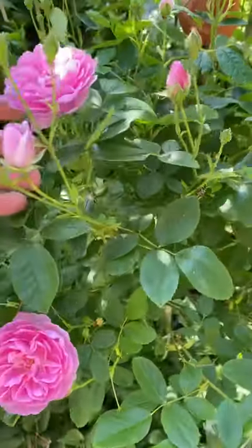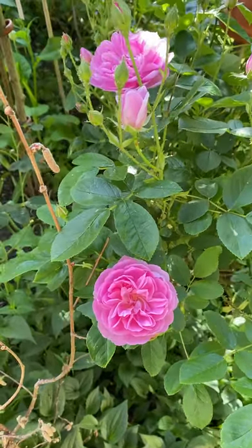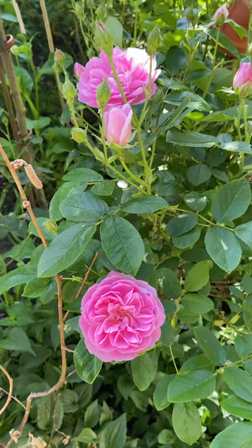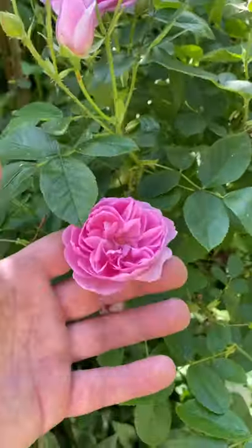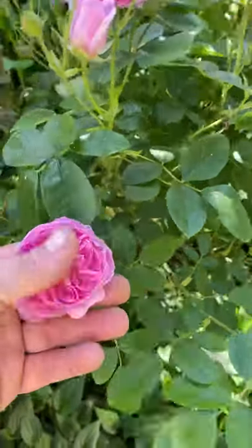It is an absolutely stunning little rose reaching around three to three and a half feet high. This particular plant was actually the winner of the 'Feature My Rose' from David Austin Roses last year, and it actually features in their 2021 catalog — it's the picture used for the variety in the handbook this year.